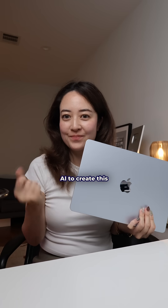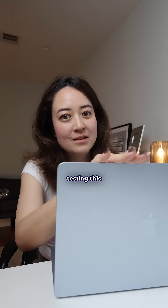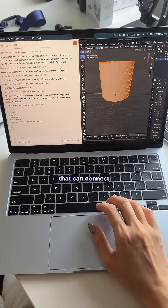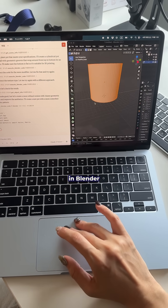I used my SkyBlue MacBook Air and AI to create this little planter. Here's how. I've been testing this thing called MCPs — it's like an AI co-pilot that can connect to other apps — and I asked the AI to help me create something in Blender.